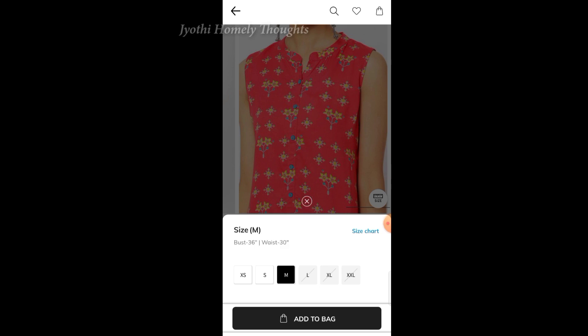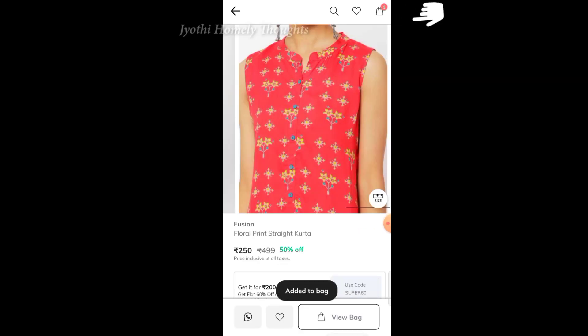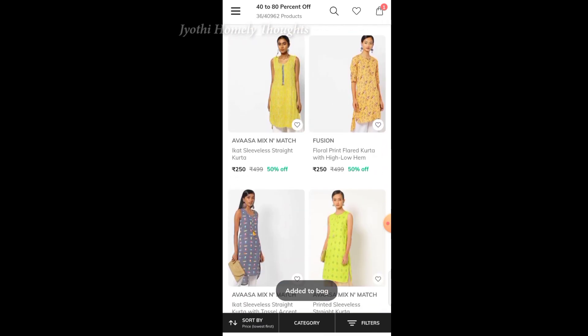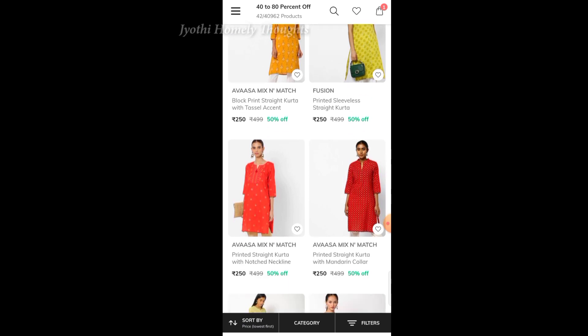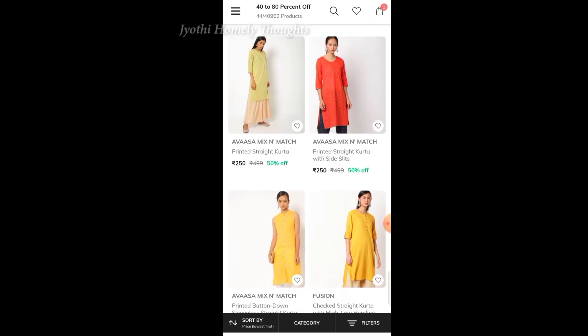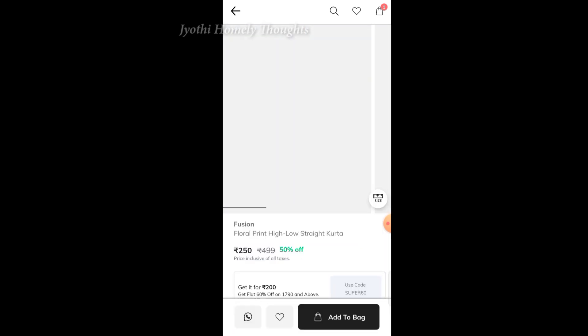We will add any size. I also have to share these Ajio tops — they are available for 150 rupees. I also have to select 5 tops.